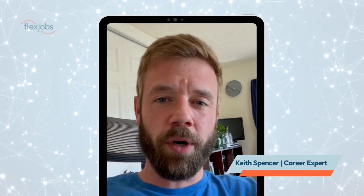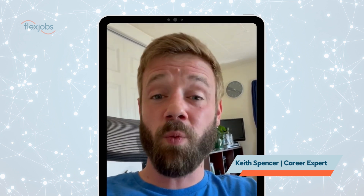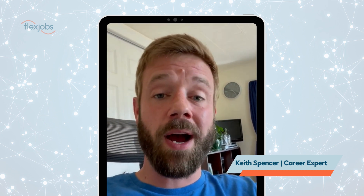Have you started using AI to support your job search? There are a lot of AI tools out there right now, but currently ChatGPT is one of the most well-known and popular tools available. I want to take some time to highlight a few of the basic ways that you can leverage ChatGPT to support your job search efforts.